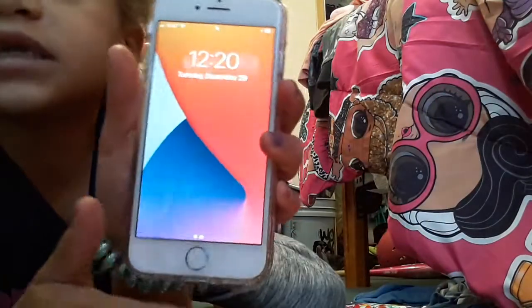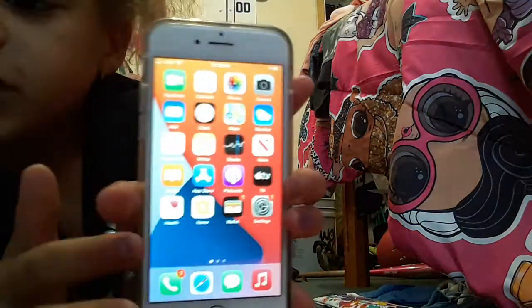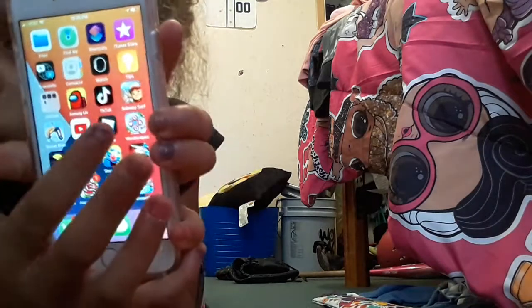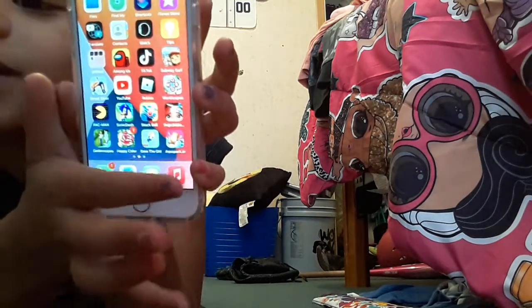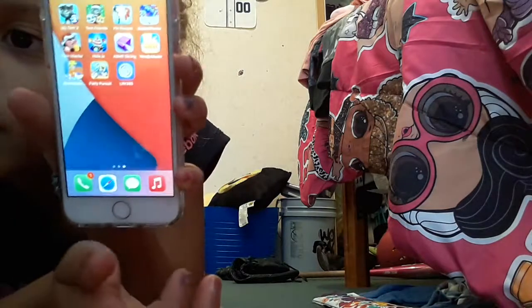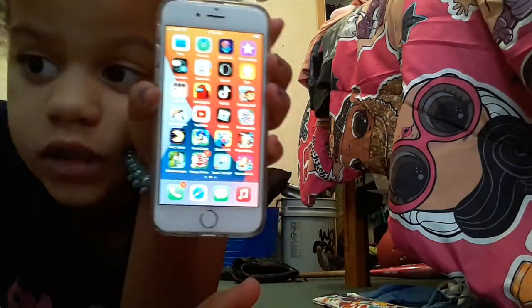Let me show you all the stuff on my phone. That's the background — I'm gonna change it. I have so many games: Among Us, TikTok, Subway Surfers, Word Search, Roblox, YouTube, Street Diver, Hair Salon, Sonic Dash, Pac-Man, and more. All my games are so fun! If y'all ever want to play Among Us with me, comment down below and tell me when.